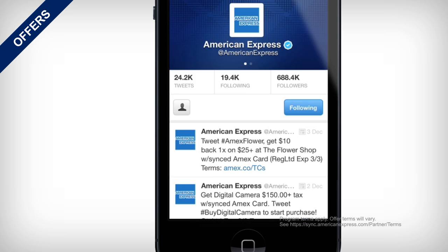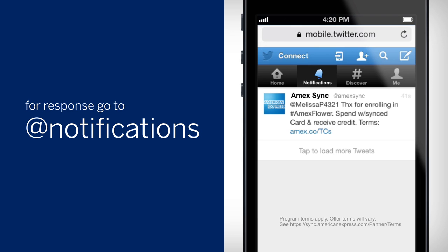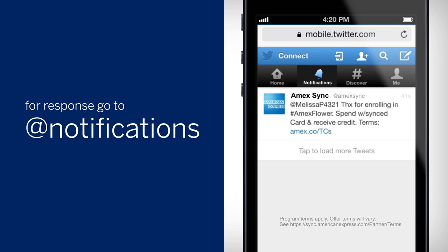When you see an offer that you like, you can retweet it or send a new tweet including the offer hashtag. You'll get a response from Amex Sync in your Notifications tab confirming that you've added the offer to your card.